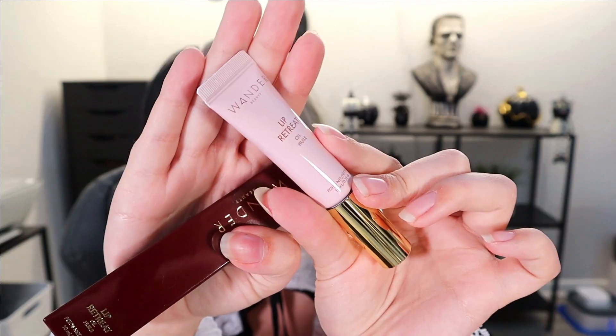This is a lip treatment oil from Wander Beauty in the shade Oasis, which is just clear. It's just a regular lip oil treatment. What do you do with a lip oil — is it like a lip balm or a lip gloss? Oil things — I just don't know what you do with this.